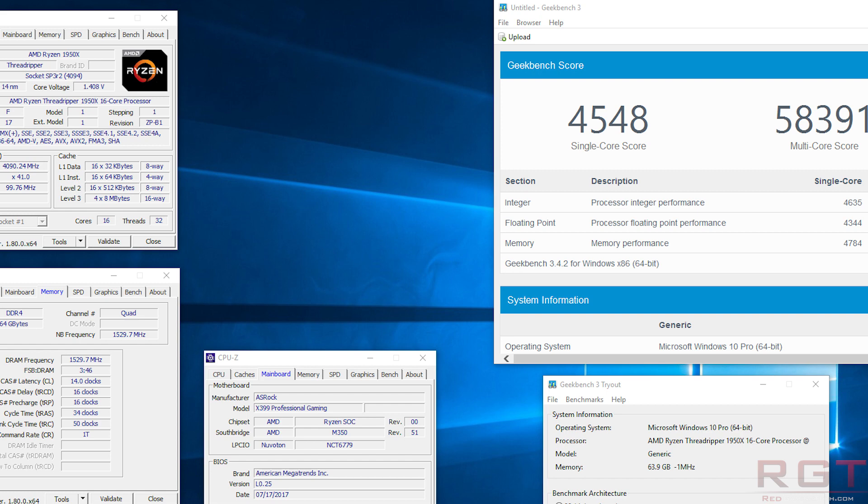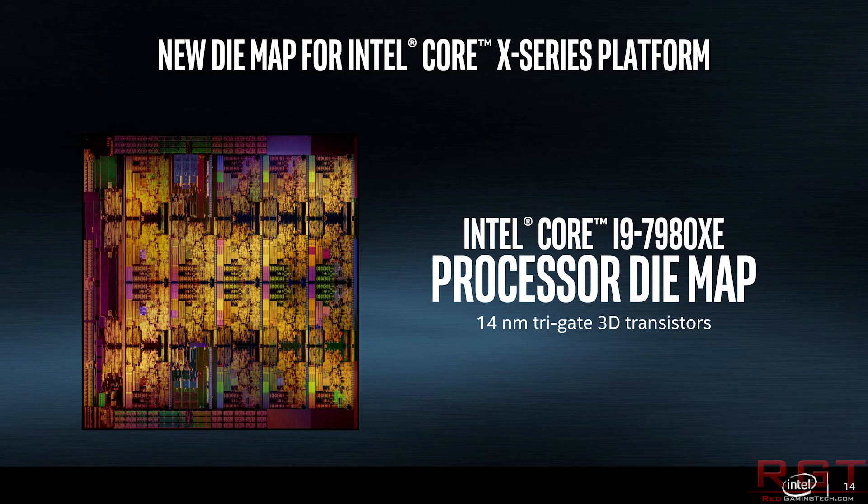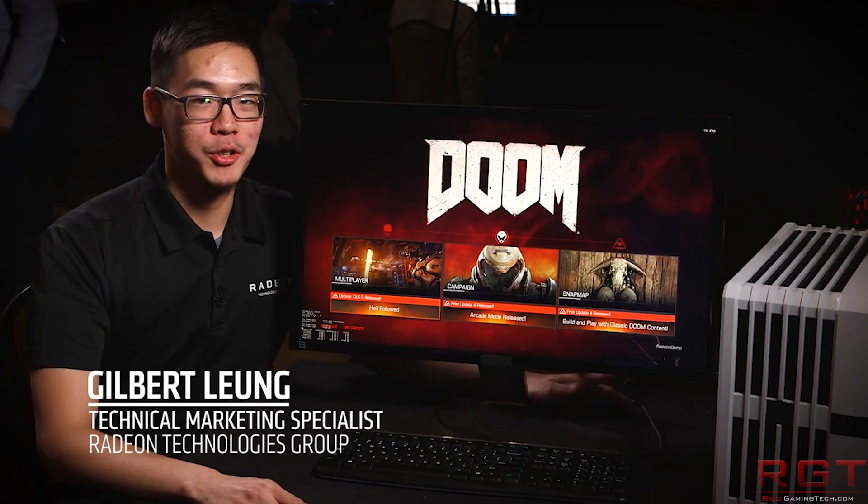The multi-core score was essentially 58,400. So it does provide a very good indicator that, at least in terms of processor value, AMD are certainly on top. As I discussed with the Threadripper 1950X just a few days ago, Intel do have some advantages with single-core performance, single-thread performance, but overall, at least in terms of sheer value, especially when it comes to multitasking, AMD are really on top of the game.